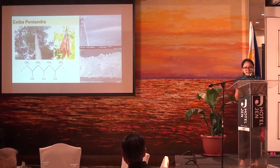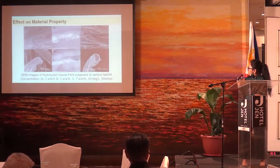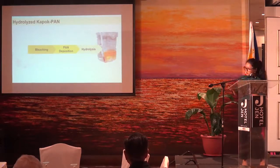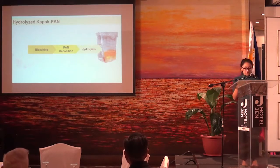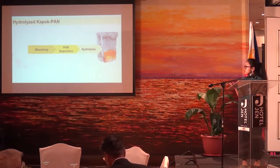However, for lead ions, the adsorption capacity was relatively low. So, our study hydrolyzed the kapok PAN fibers using sodium hydroxide. Preliminary trials have shown that hydrolysis has caused the fiber to be brittle. Therefore, careful control of hydrolysis conditions must be performed in order not to damage the fibers.